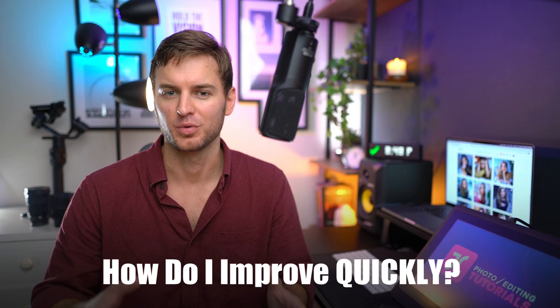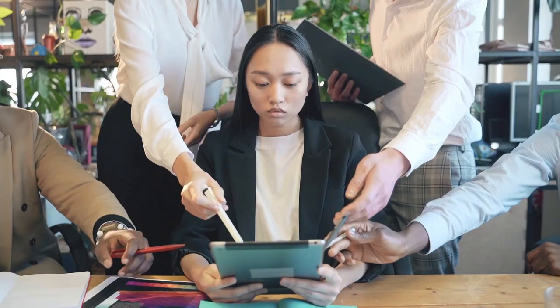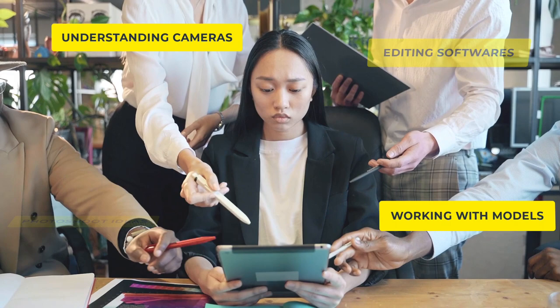A common question in the mind of any portrait photographer is: how do I improve quickly? Or what do I need to do to take my portrait photography skills to the next level and fast? All too often you'll hear other creators talking about hundreds of generic things that don't really have much of an impact when it comes to moving the improvement needle, often leaving photographers with more questions than answers.